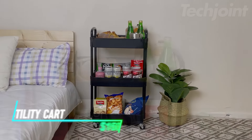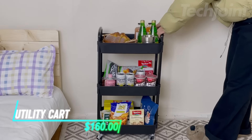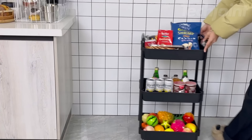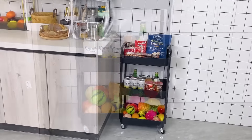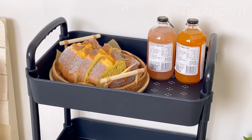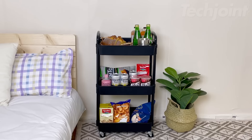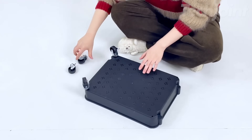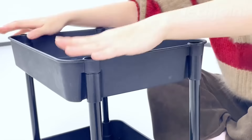This is a utility cart designed for flexible movement and organization. It features two handles and four 360-degree rotating wheels, two of which have brake pads for stability. Each storage basket comes with classification labels, allowing you to organize items easily and keep everything tidy. Installation is straightforward, with clear instructions that let you set it up in about 10 minutes without needing extra tools.